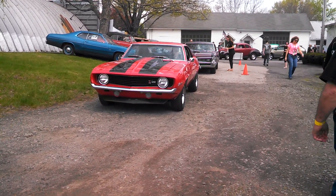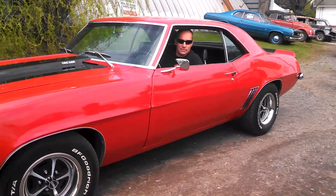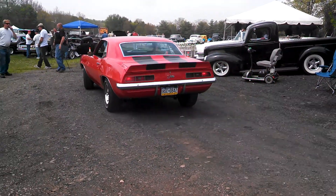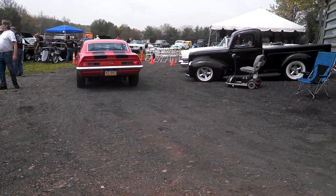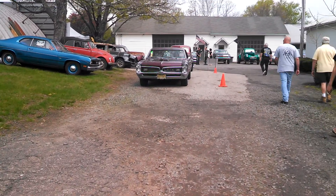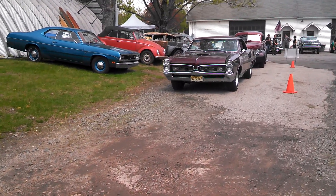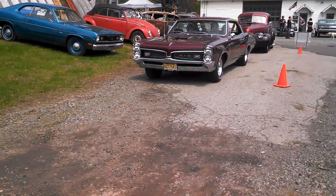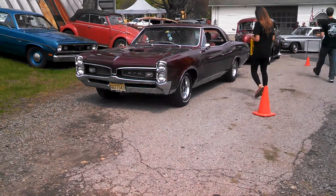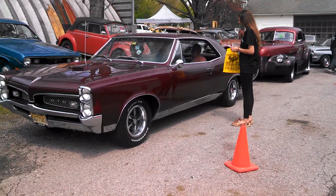This is Pam from NortheastWheelsEvents.com at the Dead Man's Curve Spring Show. This is a Z28 302 Well-Balanced Machine, 69. That's the duster in the background. Sweet little goat. At registration.